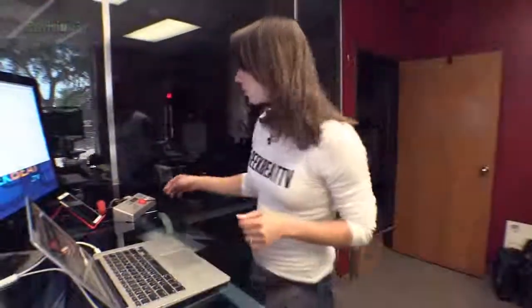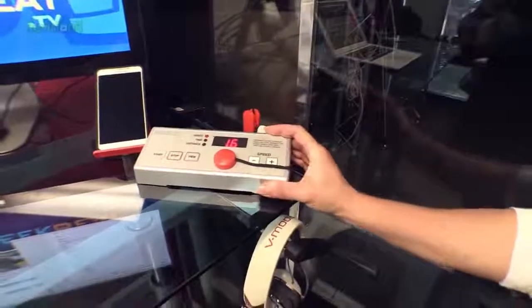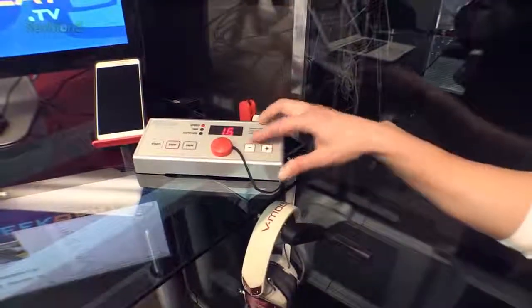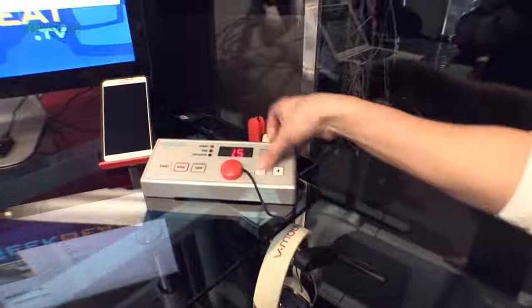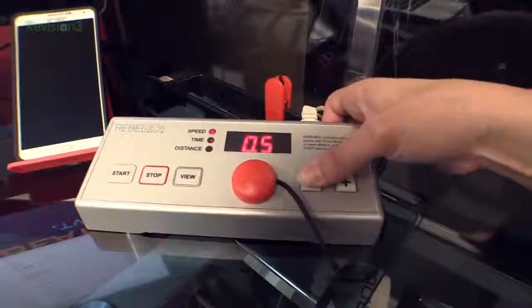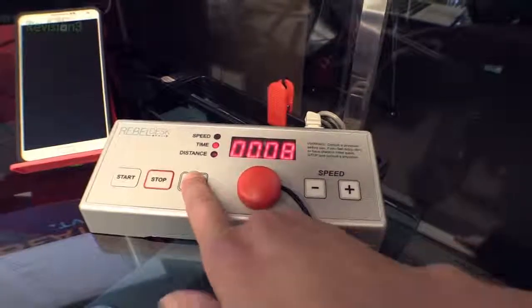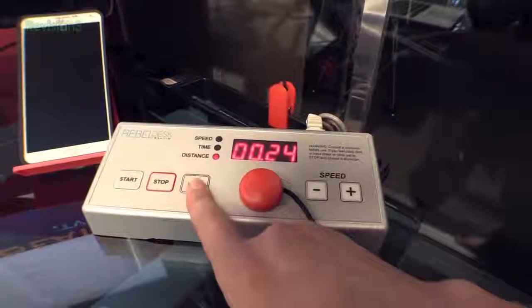Let's talk about the controller. You have the treadmill, and then you have the controller itself — it can go anywhere you want on your desk. You've got speed: it'll go from 0.5 up to 2 miles an hour. You can see your speed, the time you've been walking, and the distance you've gone.